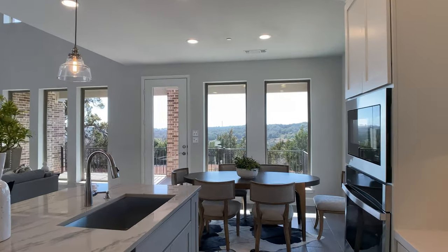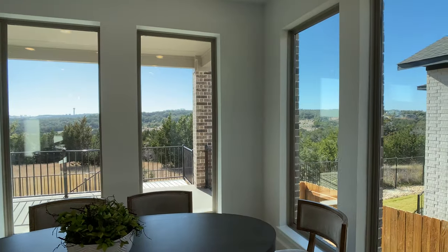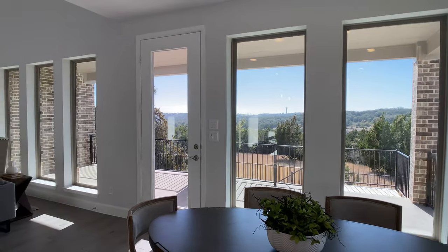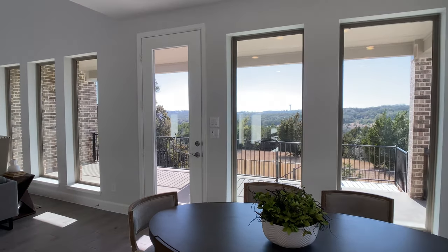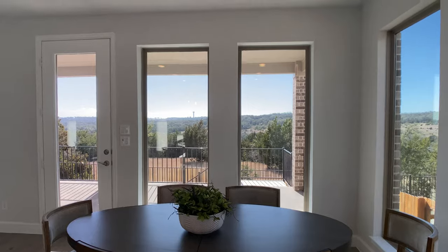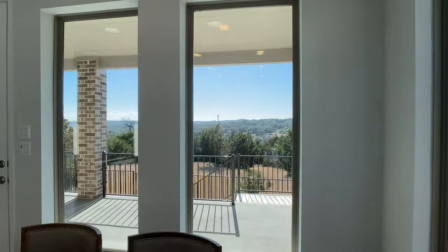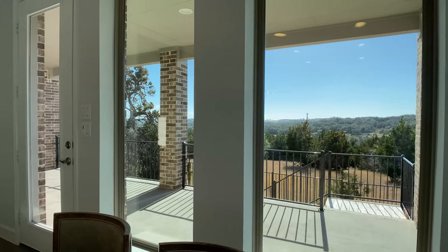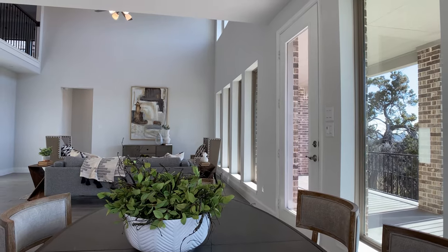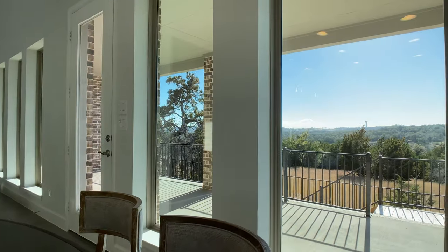My name is Rod Safu. I'm a realtor in Austin, Texas, and I've represented clients with 19 different builders. I don't work for any of these builders — I work for my clients and try to provide them the best options possible. I love touring the beauty of Austin, and I think this breakfast nook area captures that really well. I can imagine having my morning cup of coffee looking out to this.